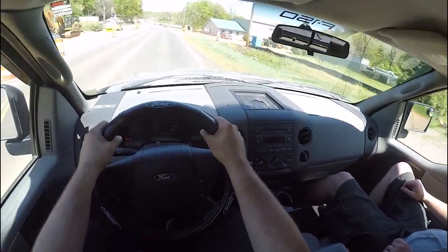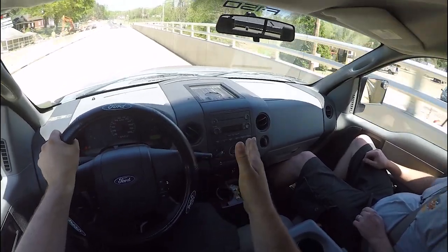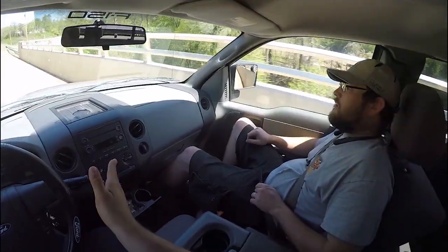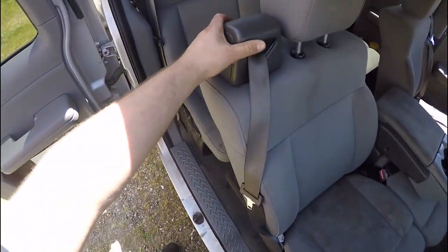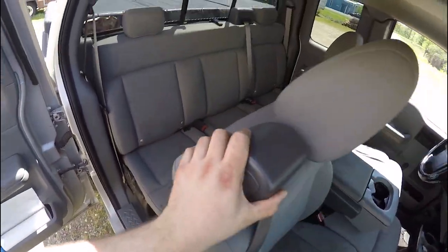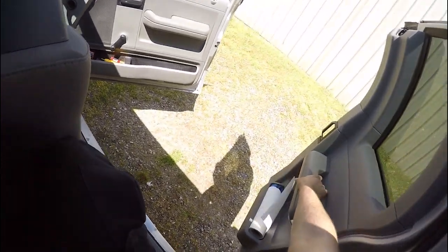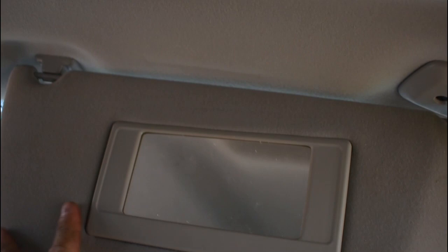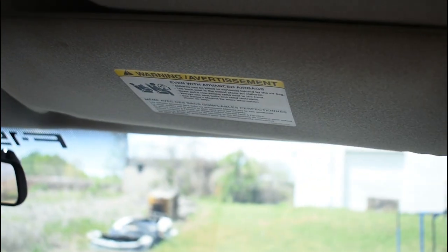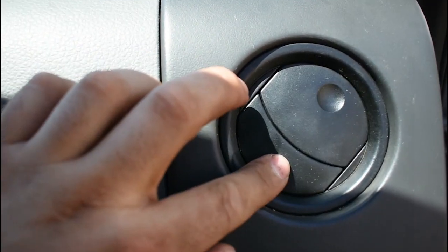Inside, the dash is very square in design, and other than that, it's a pretty low-level package truck. Things are old, worn, and very much cheap. Remember, STX was only about a step up from the base XL model. Remember when I said this was a traditional period for pickup trucks? You can still get a bare-bones truck today, but in terms of creature comforts, fit and finish, it's still leaps and bounds over where trucks were in the mid-2000s. This is a well-worn, well-used work truck.